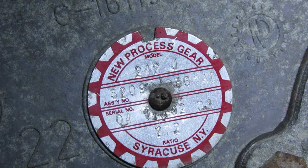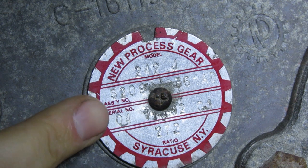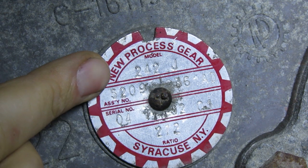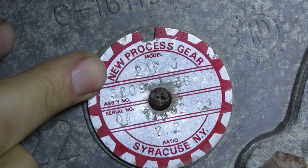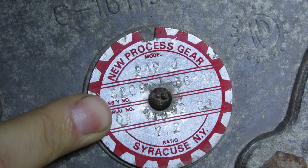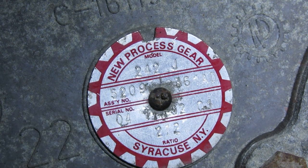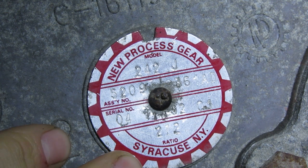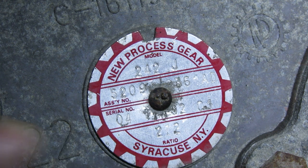The other information here — and these tags get a little beat up unfortunately — there is an assembly number, which looks like mine is 5209. If there were ever any recalls, that number and the serial number down here would help you designate when your transfer case was made. This right here says Syracuse — that's the facility. I believe that facility is closed and now they make their cases somewhere in Michigan, but for a long time these cases were made in Syracuse.